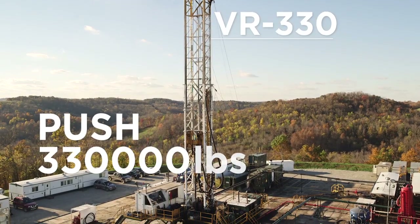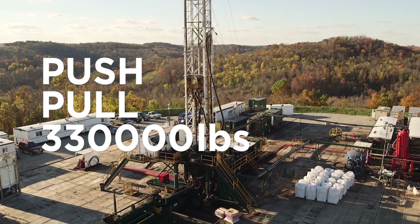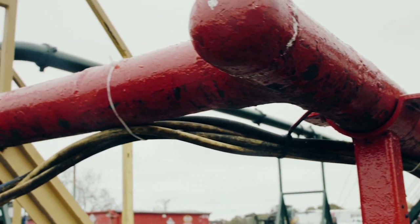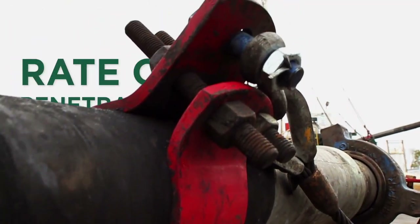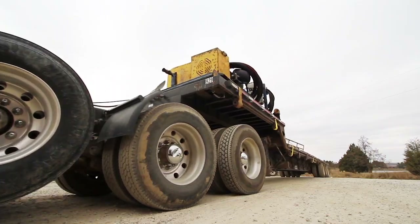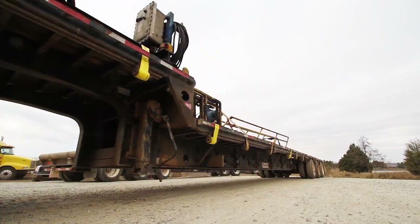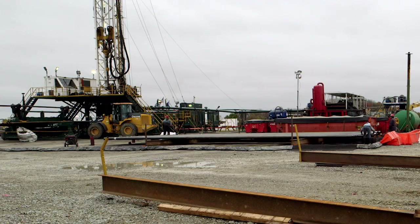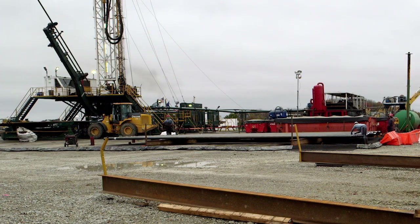We've got a VR-330, which is our rack and pinion rig. It's a push and pull rig — the only rig in the world that can push 330,000 pounds and pull 330,000 pounds. With these rigs, they allow us to drill very shallow oil and gas wells. The VR-330's rate of penetration remains as high as 90% while drilling long laterals. Wiggle steer technology allows curves and laterals to be drilled faster and requires only the one rig from start to finish.